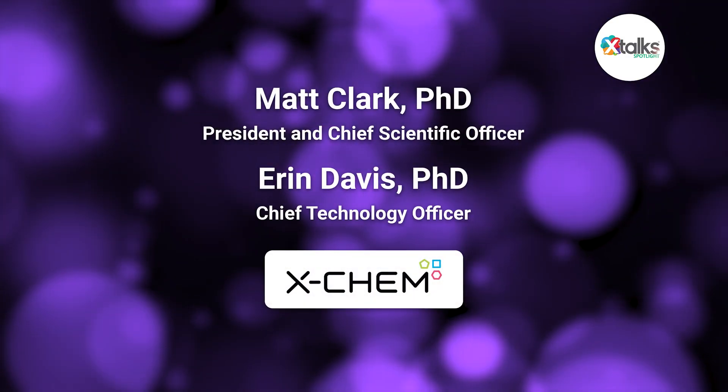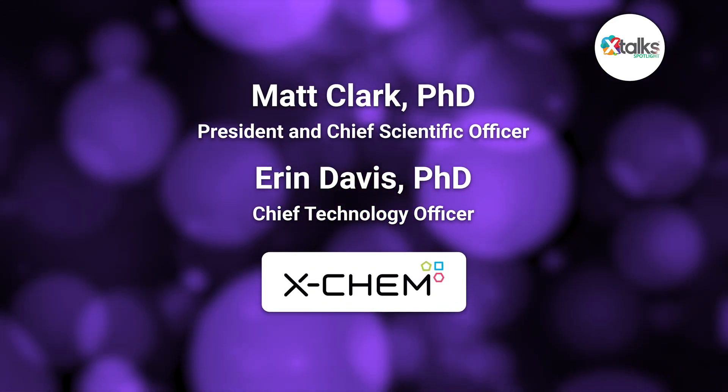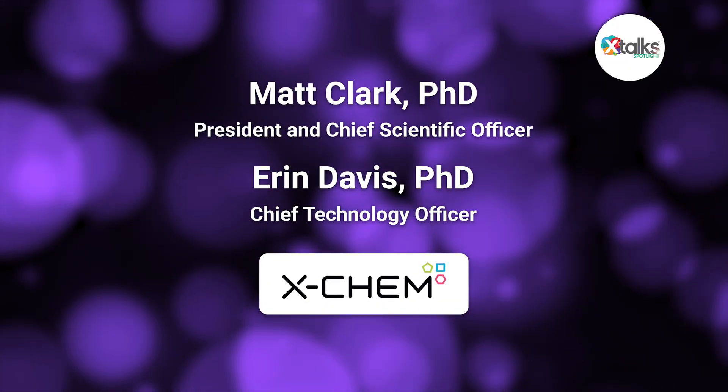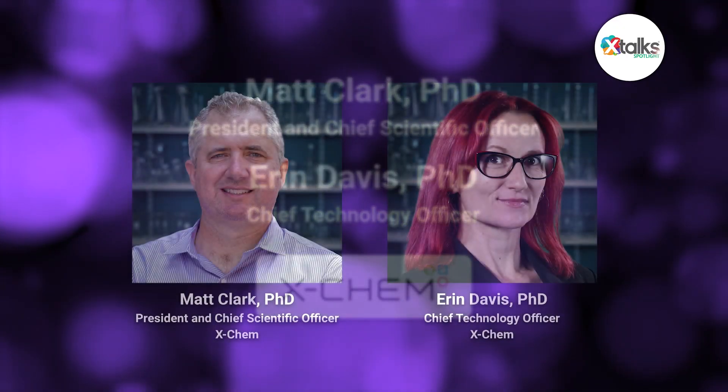Matt Clark is the president, chief scientific officer, and a founding member of X-Chem, and Aaron Davis is X-Chem's chief technology officer. During our discussion, we talked about Chemomics, which is the company's next-gen approach to DNA-encoded library technology. Matt and Aaron explained how this novel approach turns billions of data points into actionable insights, giving teams reliable, omics-scale signals, and enabling data-driven decisions earlier in drug discovery. Thank you for taking the time for this Spotlight interview, Matt and Aaron.